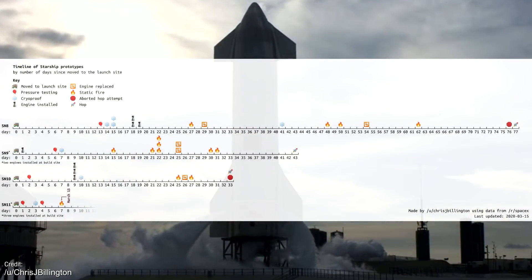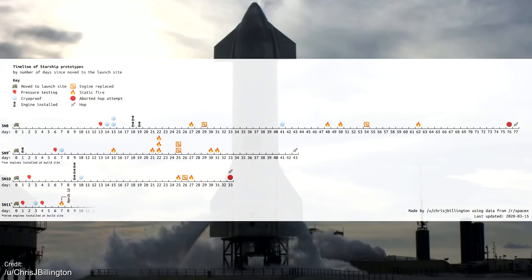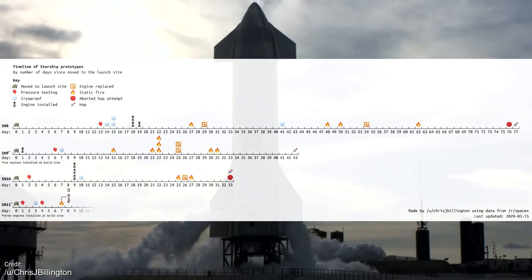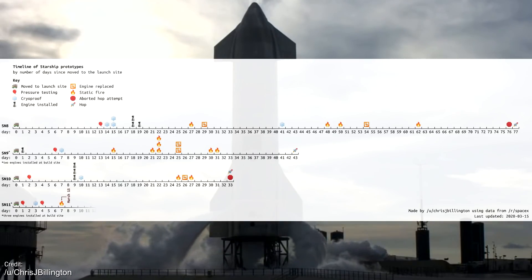Reddit user ChrisJBillington created a graphic comparing the development timelines of SN8, SN9, SN10, and SN11, and you can see how much the timeline has been shrinking with each successive vehicle. With SN15 almost ready for nosecone stacking in the high bay, I don't think we'll have to wait very long at all for a flight following the hopeful success of SN11.